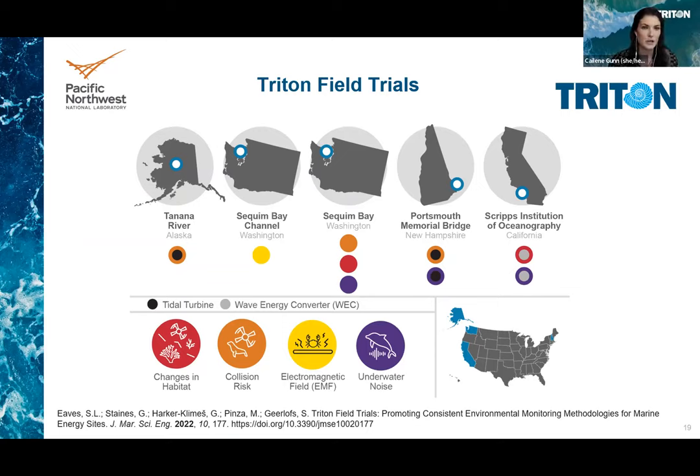The field trials started with studying electromagnetic fields in Sequim Bay, Washington in 2020 — this scenario did not have an operational marine energy device, but rather the cables that connect to marine energy devices were measured for magnetic fields. T-FIT then conducted research in collision risk at the Portsmouth Memorial Bridge in New Hampshire and then in the Tanana River in Alaska to test acoustic cameras for monitoring fish interactions around tidal and riverine turbines. Underwater noise was later tested at the Portsmouth Memorial Bridge using a drifting hydrophone, and the changes in habitat team tested a 360-degree camera around a wave energy converter at the Scripps Institution of Oceanography in California.